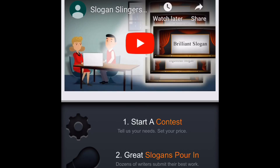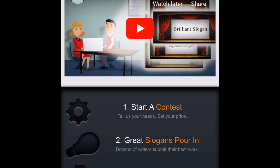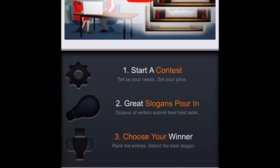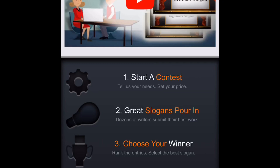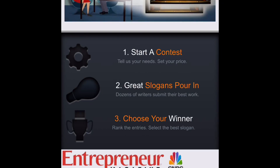With this website, what they do is help companies come up with slogans for their business. What you'll be doing is entering a contest and submitting your slogan. So after the contest is finished, if a company picks your slogan, you get paid. Let's read a little bit about this website. Right here it has a video you can check out. And right here it says: start a contest — tell us your needs, set your price.